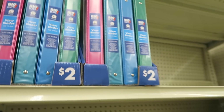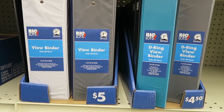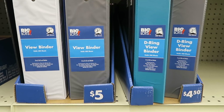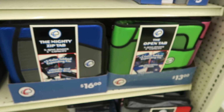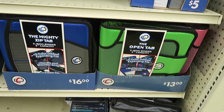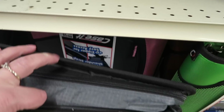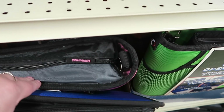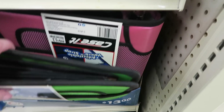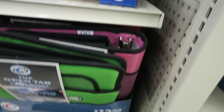And then binders — they have these little binders for $13.00 and $16.00. They've got the bigger one in a variety of colors, and then one for $13.00 — it's a little smaller, also in a variety of colors.